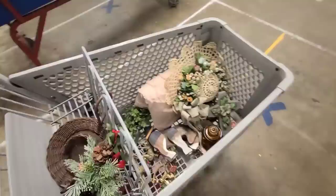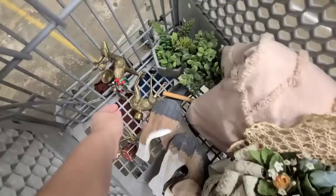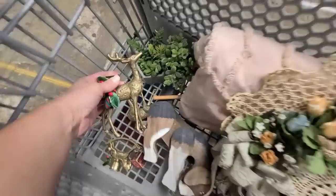Y'all leave a comment below — let me know what was your favorite item that I got today. I feel like I have a little shabby chic theme going on right here. Definitely my favorites were these brass reindeer — oh, I love them so much. You can definitely take off the floral and these are great year-round.